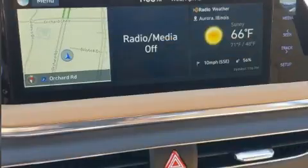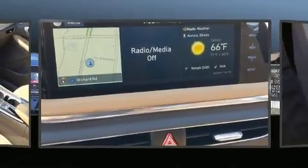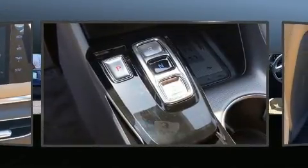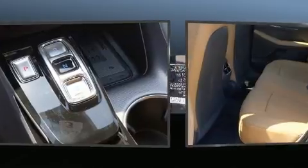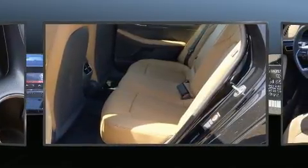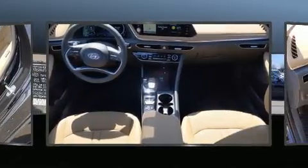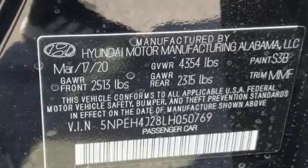Hyundai infused the interior with top-shelf amenities, such as variably intermittent wipers, heated and ventilated seats, and power front seats. Features such as automatic climate control and leather upholstery prove that economical transportation does not need to be sparsely equipped.